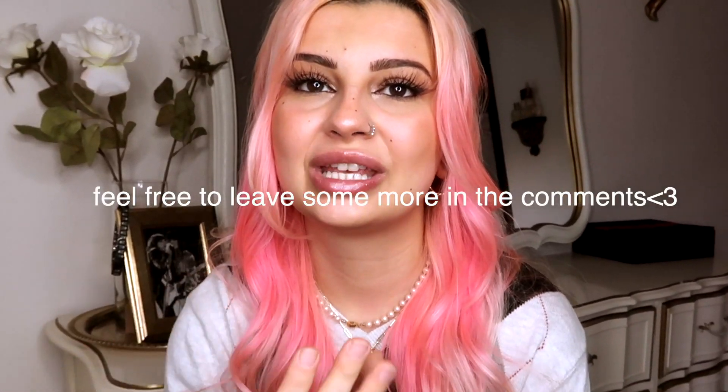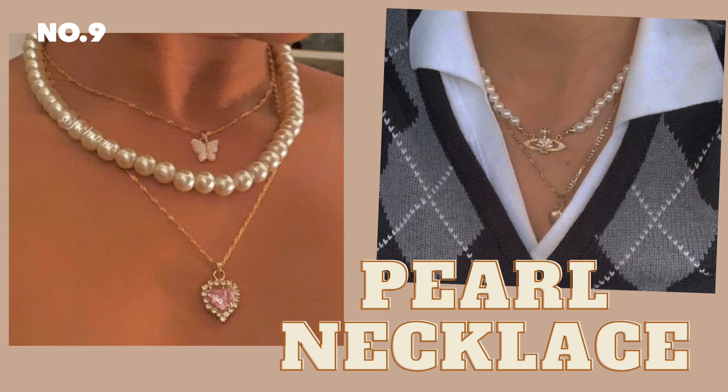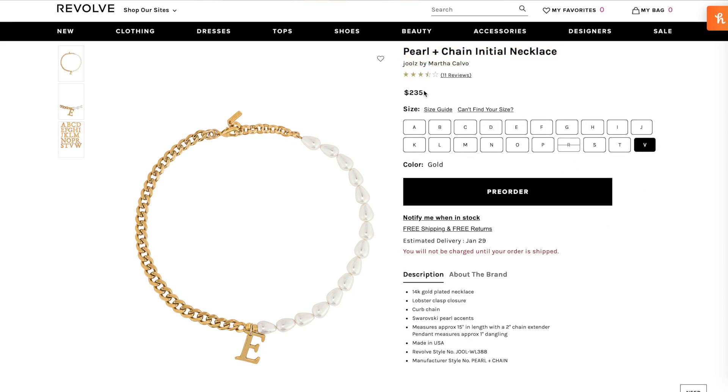The last two things are accessories. The first is definitely the thick pearl necklace. Vivienne Westwood is the one I feel like completely put pearls on the map — after seeing that I had to go out and thrift one. I now wear it with all my gold jewelry and it makes everything look so much cuter. You'll really see people who layer gold jewelry also having some type of pearl with it. Revolve has this necklace where it's thick pearls on one half, chain on the other, with an initial in the middle — it is so cute but it's like two hundred dollars.